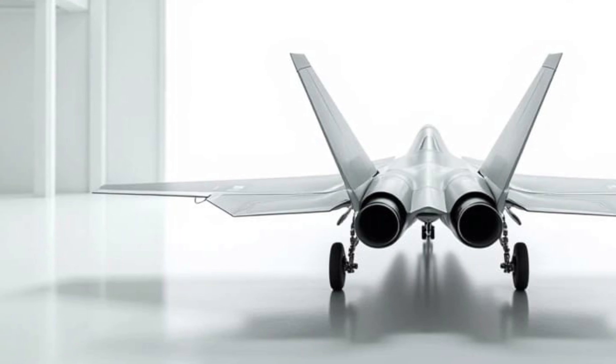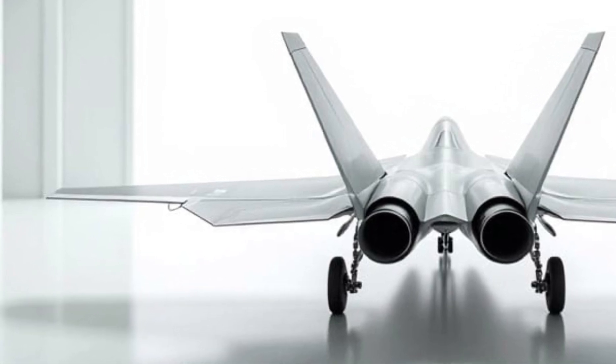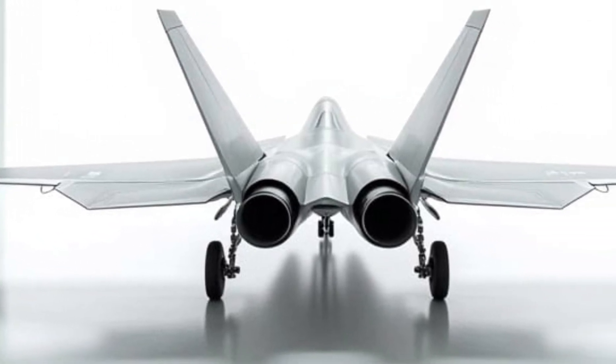At Sky and Sea Reviews, we're always here to keep you updated on innovations in the skies and beyond. Stay tuned for more reviews of extraordinary marvels.